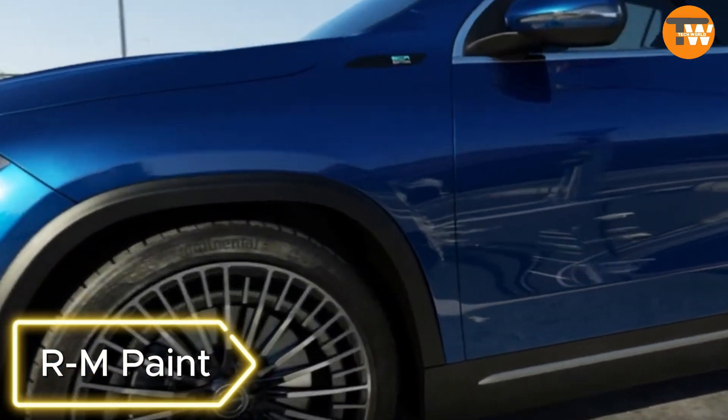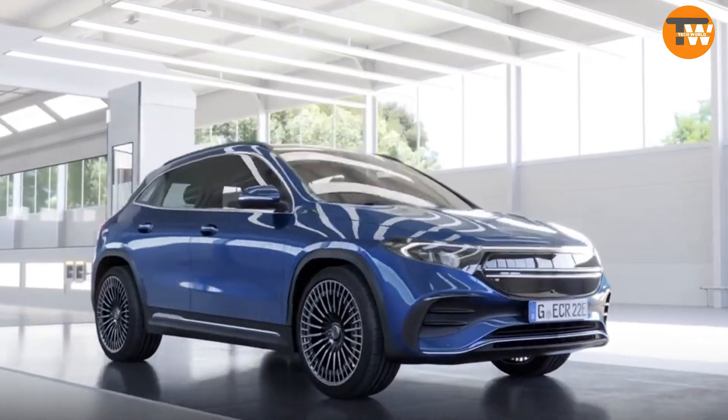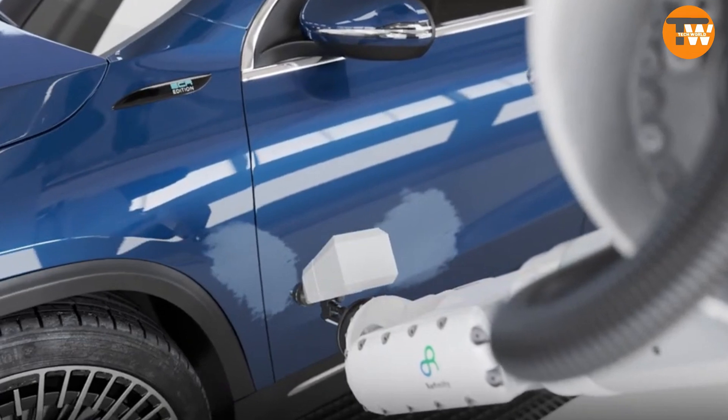BSX Coatings, a German company, envisions the future of repair shops. They have a vision of repair shops that might look like something out of a sci-fi world, surprising us with their innovative approach.